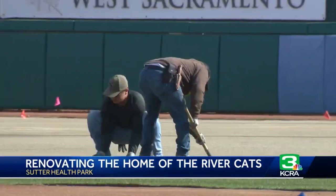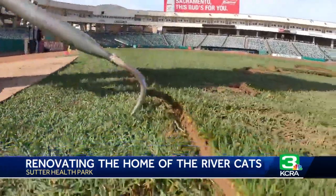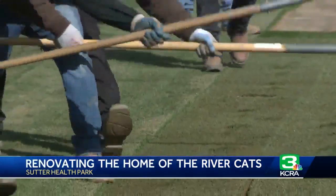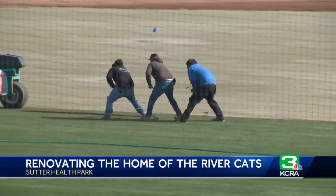Sutter Health Park installing their first grass overhaul since 2016. It's a bayside blend — a superior high quality grass which combines 80% Kentucky bluegrass and 20% perennial ryegrass, which makes for a luscious green lawn year round.